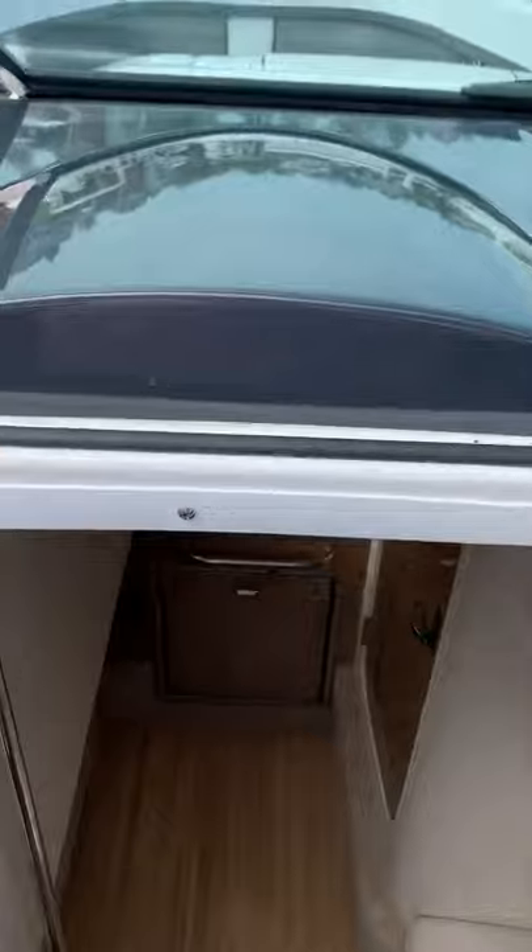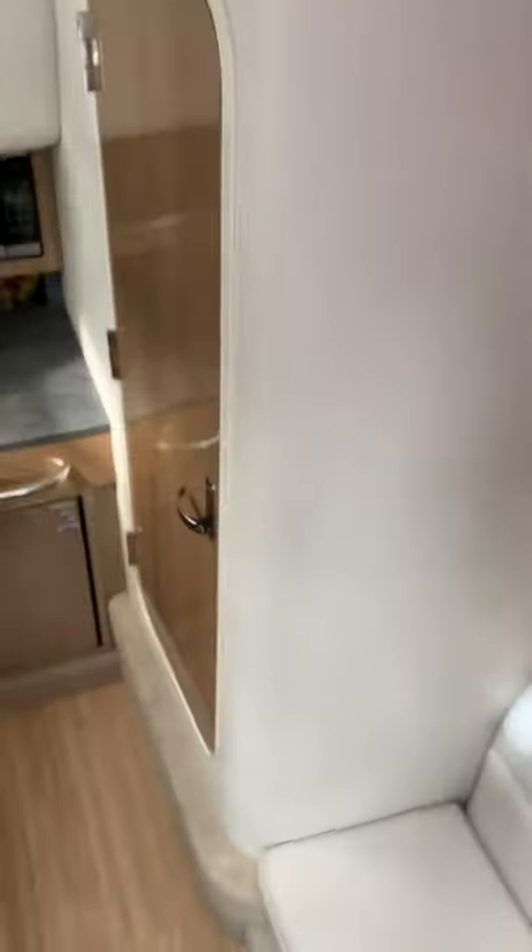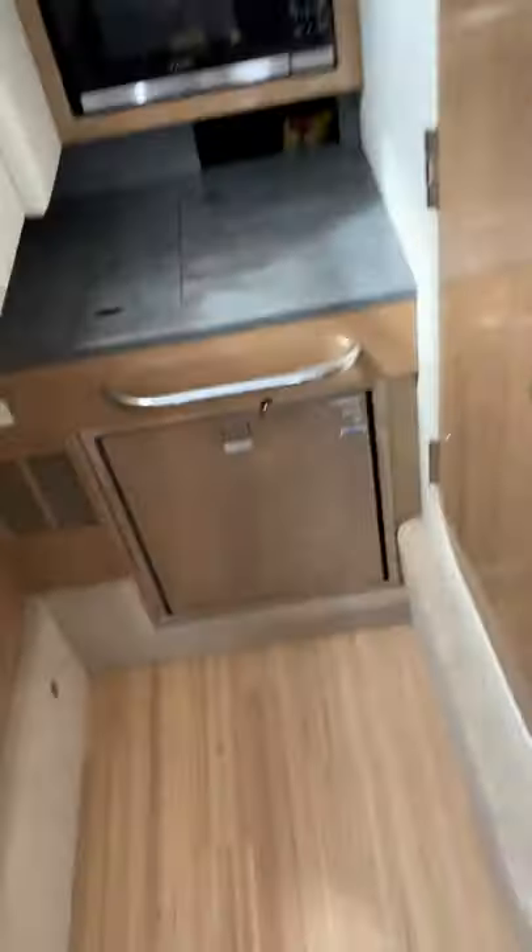Down below, again, it hasn't been used very much. We've never stayed overnight on the boat but we certainly could. There's another half refrigerator, a sink down here, and a microwave.